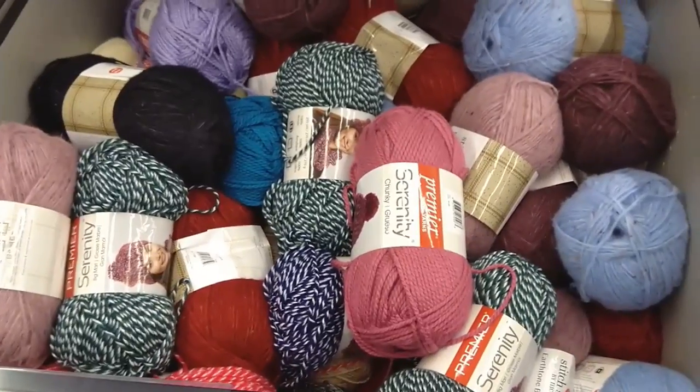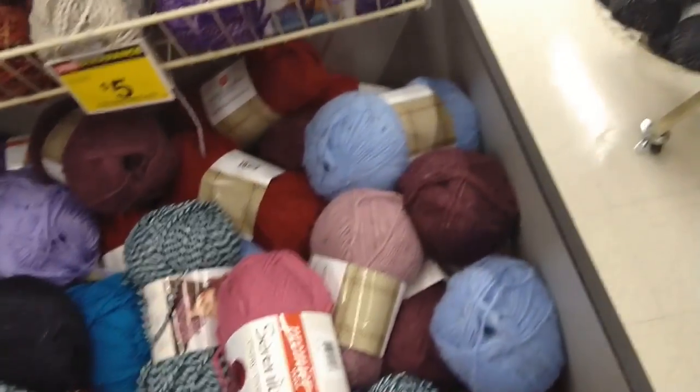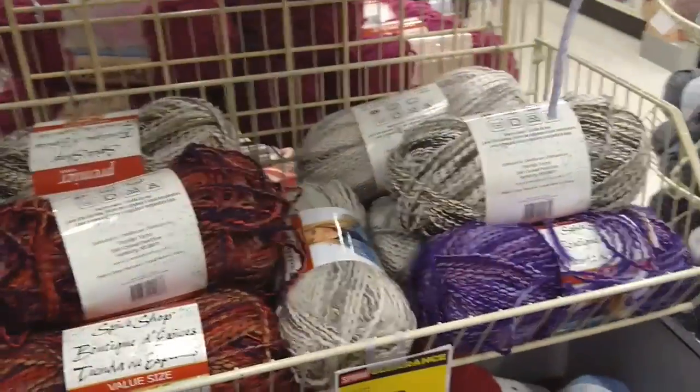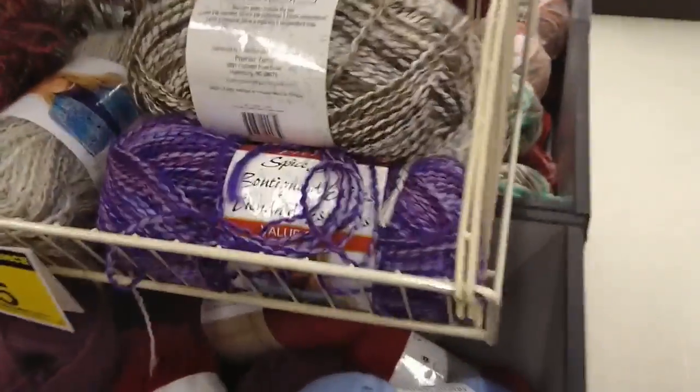And this is all clear and on sale for five dollars — Serenity Chunky. They have earth tones; I don't really care for that. I just made something out of that and I don't really care for that yarn either, although that purple is really pretty.